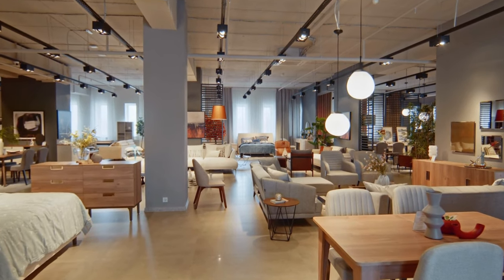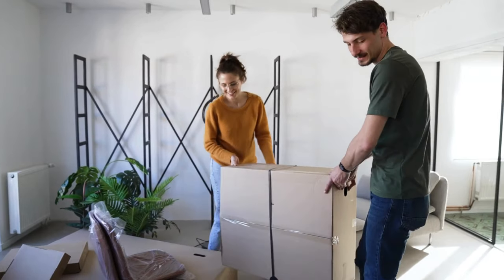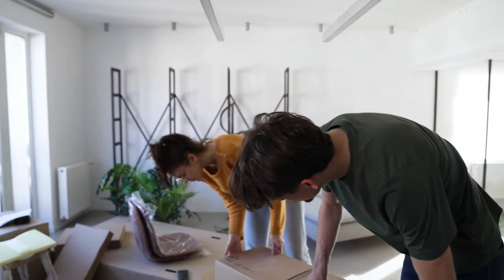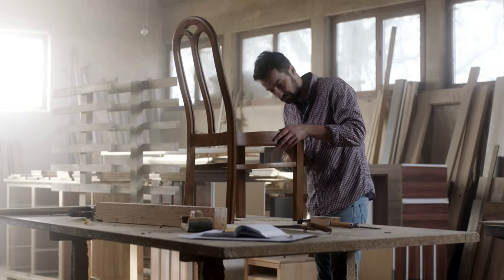Lastly, assess each piece of furniture in your home. Keep what you truly need and what fits your space. Consider multi-functional pieces that serve more than one purpose. If you're not using that one chair in the corner, go ahead and get rid of it.